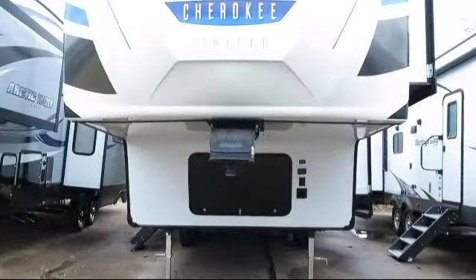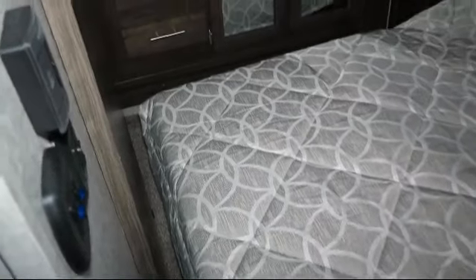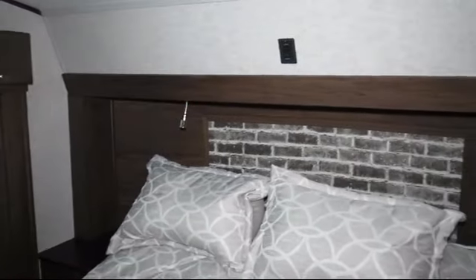This beautiful fifth wheel comes equipped with spare tire and carrier, triple step entry, backup camera ready, outside storage including a full pass-through compartment, heated enclosed underbelly, and bike rack.